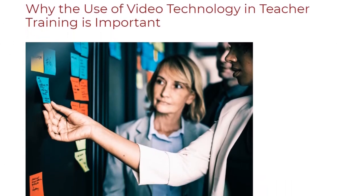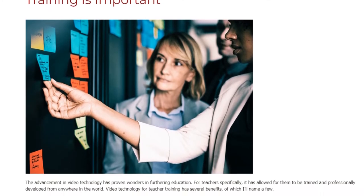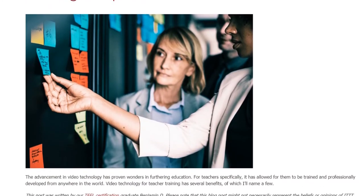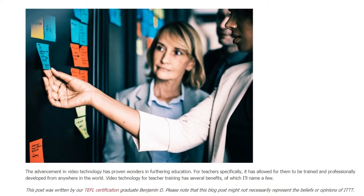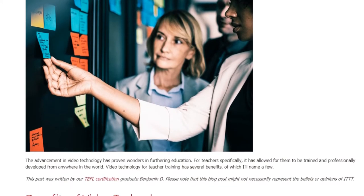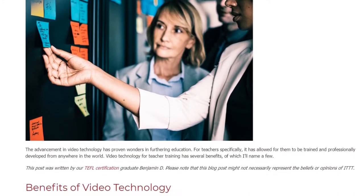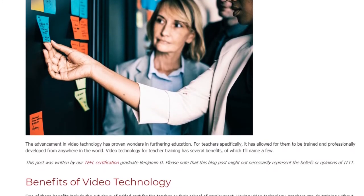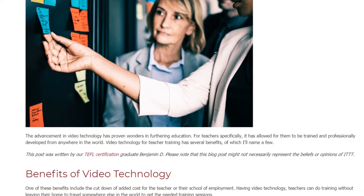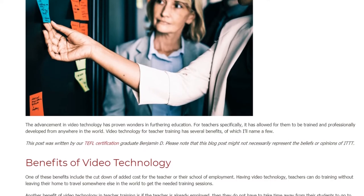Why the use of video technology in teacher training is important. The advancement in video technology has proven wonders in furthering education for teachers specifically. It has allowed for them to be trained and professionally developed from anywhere in the world. Video technology for teacher training has several benefits, of which I'll name a few.